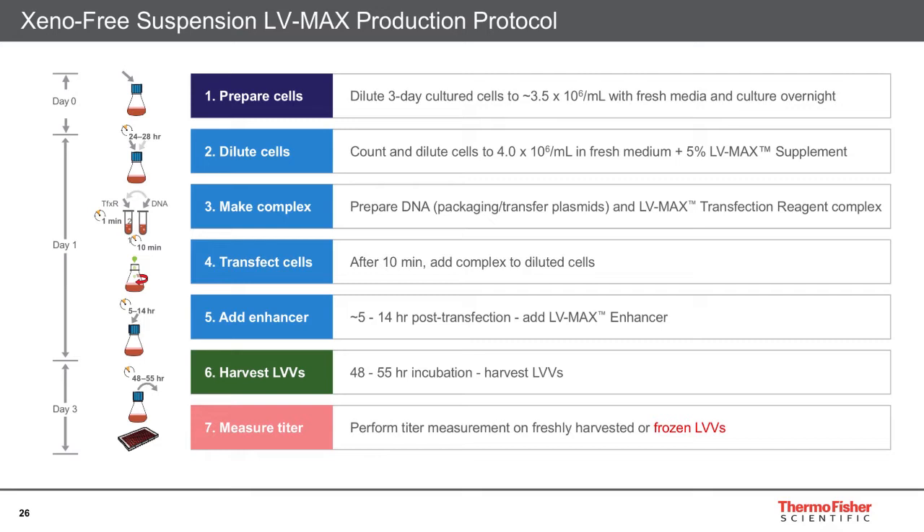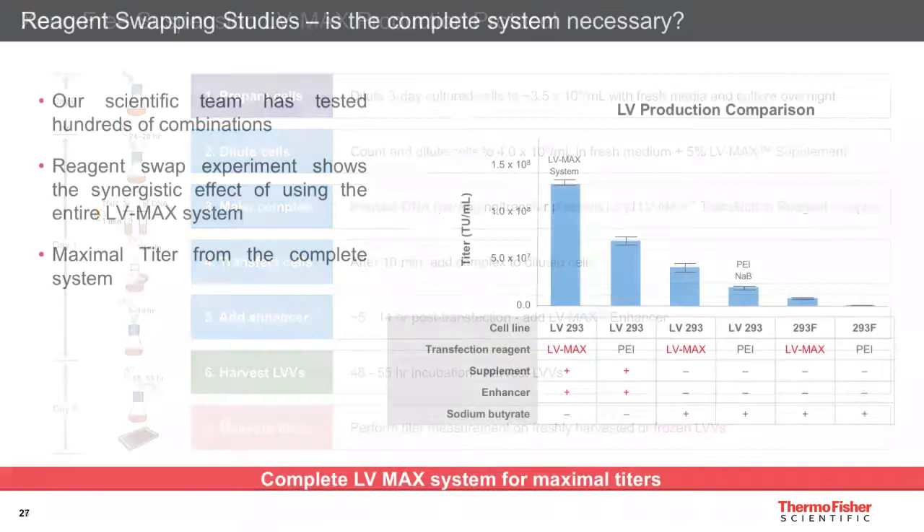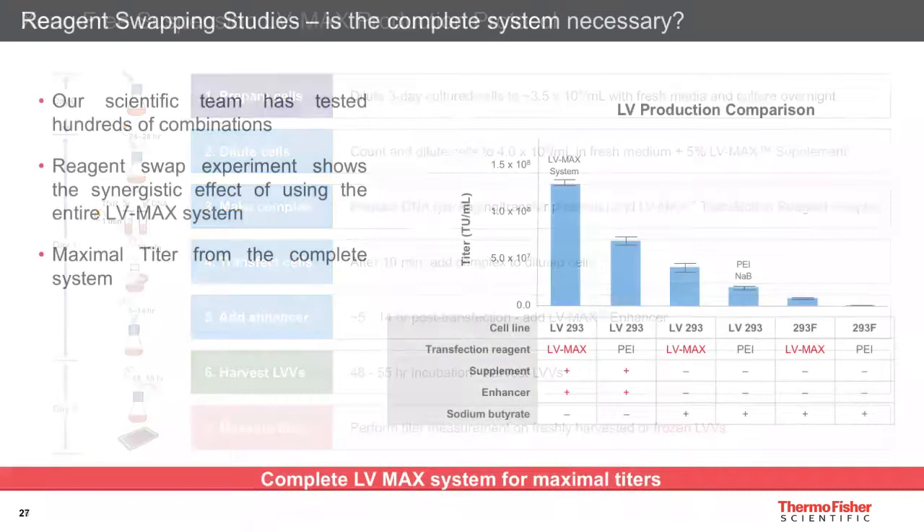After harvest, users determine the titer of the vector. In the kit, a GFP-based protocol is recommended, but obviously for real vectors a custom method has to be developed. A question we often get asked is whether you have to use the complete system. Many people want to use the cells and media from LVMAX but use PEI or sodium butyrate as a transfection mix. Consistently, the highest titers we see are when the complete LVMAX system is used. When you consider that all these processes have similar hands-on time and similar plasmid cost, the higher titers from LVMAX make it economically very attractive regardless of the scale you're working at.